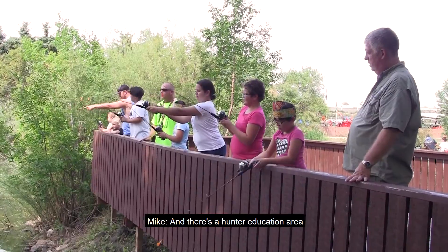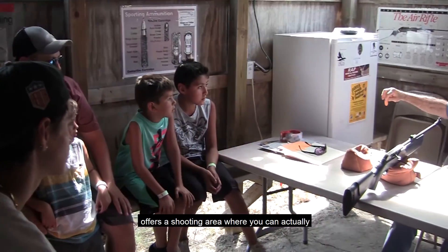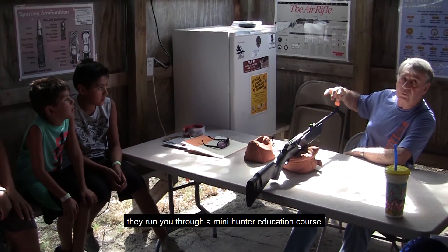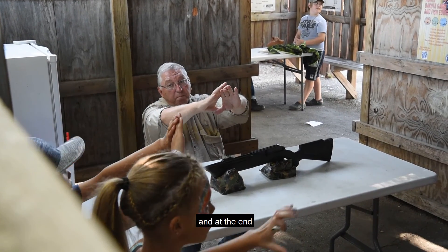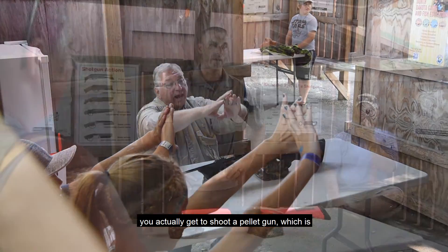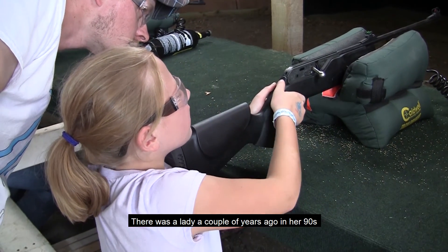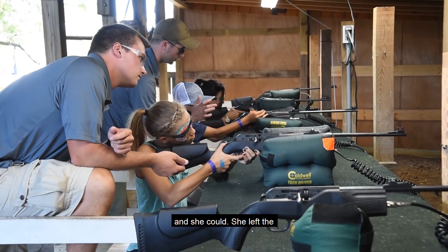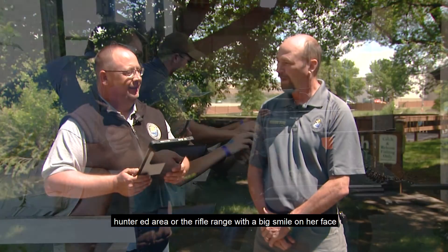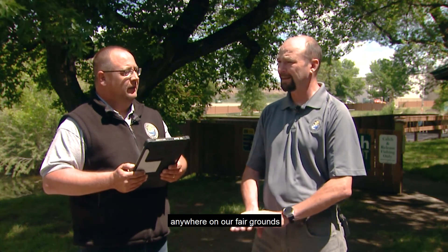There's a hunter education area where kids actually get a chance to shoot pellet guns. Our hunter safety division offers a shooting area where they run you through a mini hunter education course, teaching you about different firearms, how they operate, and how to make a sight picture. Safety is number one. At the end, you actually get to shoot a pellet gun — and that's for people of all ages. There was a lady a couple of years ago in her nineties who wanted to make sure she could still plank that target, and she could. She left the rifle range with a big smile on her face. It's a safe area — we haven't had an incident anywhere on our fairgrounds.